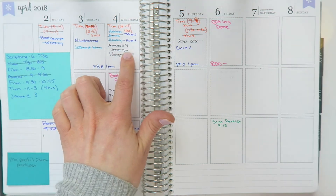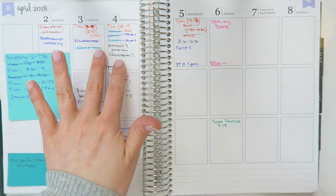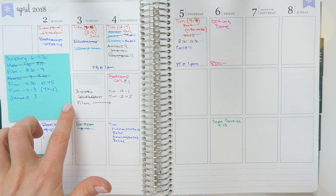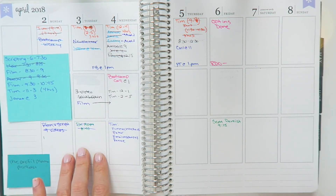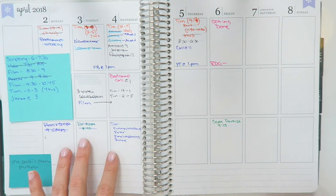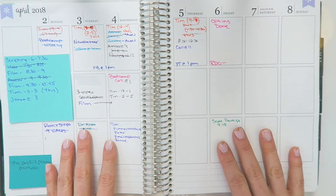I will generally use this top row for client stuff or calls, or just to remind myself things I need to do. And then this is generally my business stuff — so I wanted to film, and I did film 15 videos. And then down here will be more or less my tasks, whether it's a doctor's appointment, dentist's appointment, birthday parties — you know, that kind of thing.